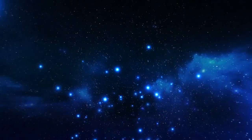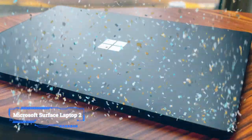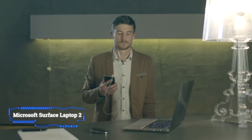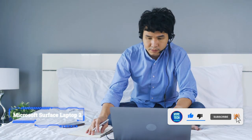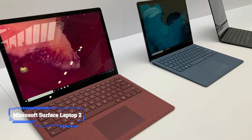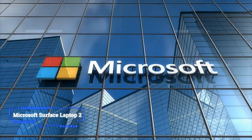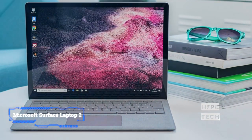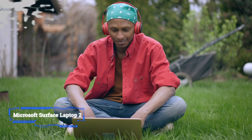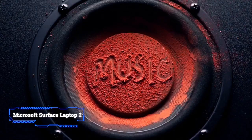Coming in at number 8: Microsoft Surface Laptop 2. Microsoft's second attempt at a pure laptop device is an absolute winner in our view, and while it doesn't represent a huge overhaul of the original Surface Laptop, it offers improvements in all areas we were hoping for, including updated hardware that brings serious performance benefits. This is a laptop that finally delivers on what Microsoft set out to do — a pure, powerful Windows 10 laptop experience. If you love Microsoft's premium build quality and design, then the Surface Laptop 2 is the laptop for you, a very worthy addition to our best laptops for music production list.